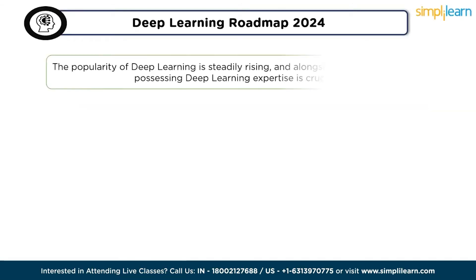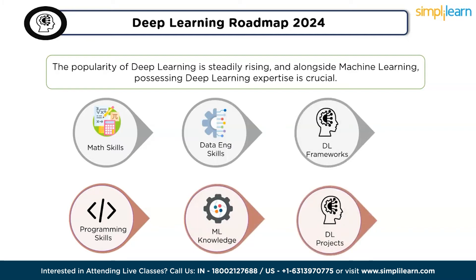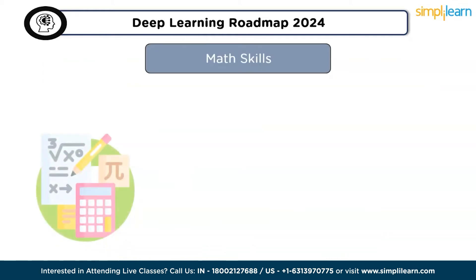The popularity of deep learning is steadily rising and, alongside machine learning, possessing deep learning expertise is crucial. To embark on the journey of mastering deep learning, focus on developing the following six essential skills: first, math skills; second, programming skills; third, data engineering skills; fourth, machine learning knowledge; fifth, knowledge of deep learning algorithms; and sixth, knowledge of deep learning frameworks. Let's take a quick overview of each step.